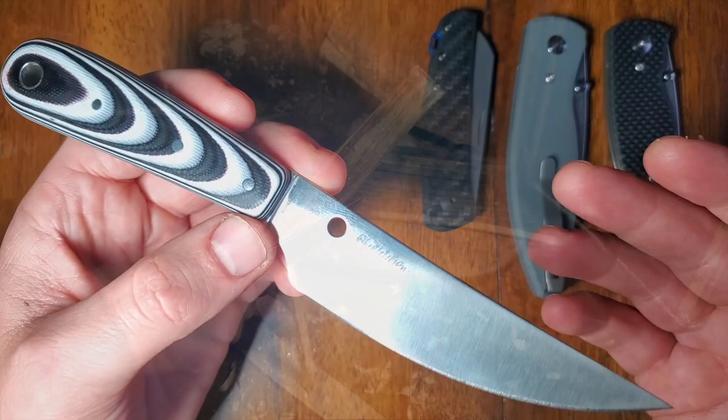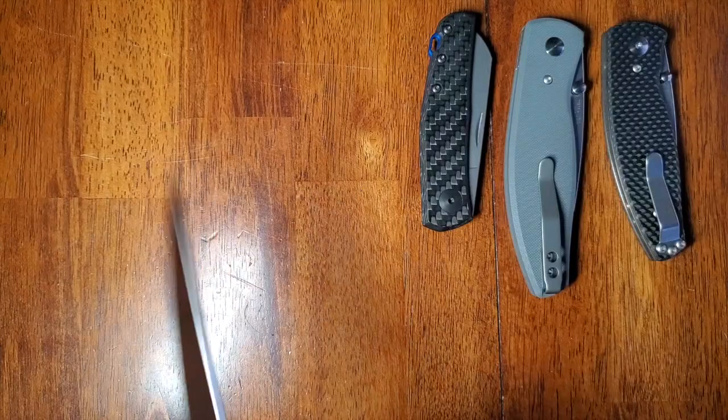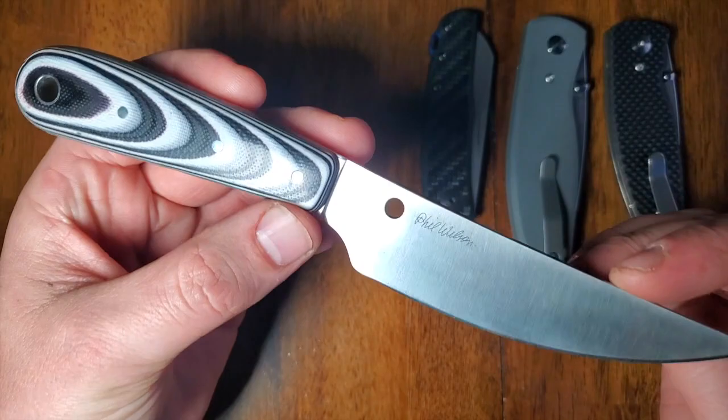I've been using it in the kitchen, prepping firewood for the fireplace, and I've taken it camping — this thing is a fantastic little guy. I very much look forward to keeping it in the rotation. It's a fantastic little blade and I really think it's extremely hard to go wrong, especially for the price. Spyderco has done a phenomenal job with this little knife.